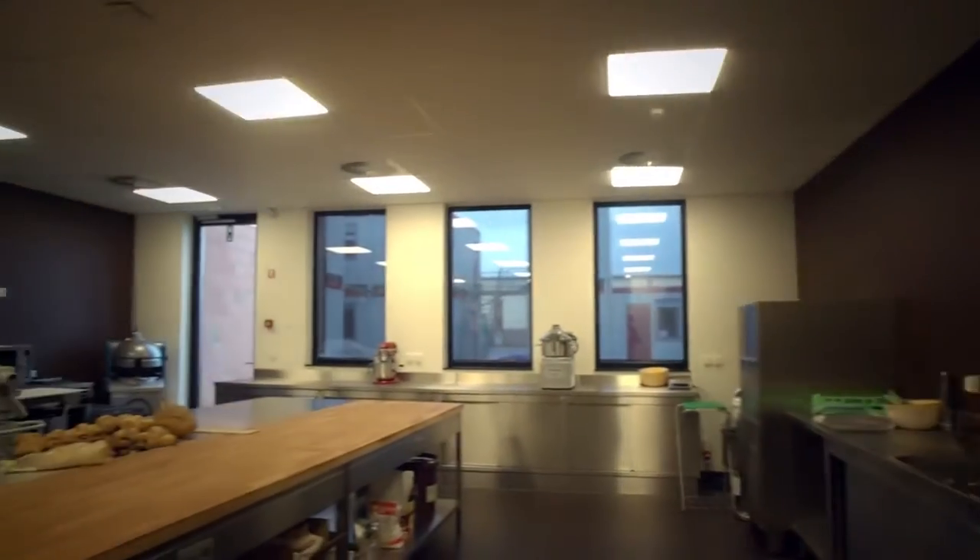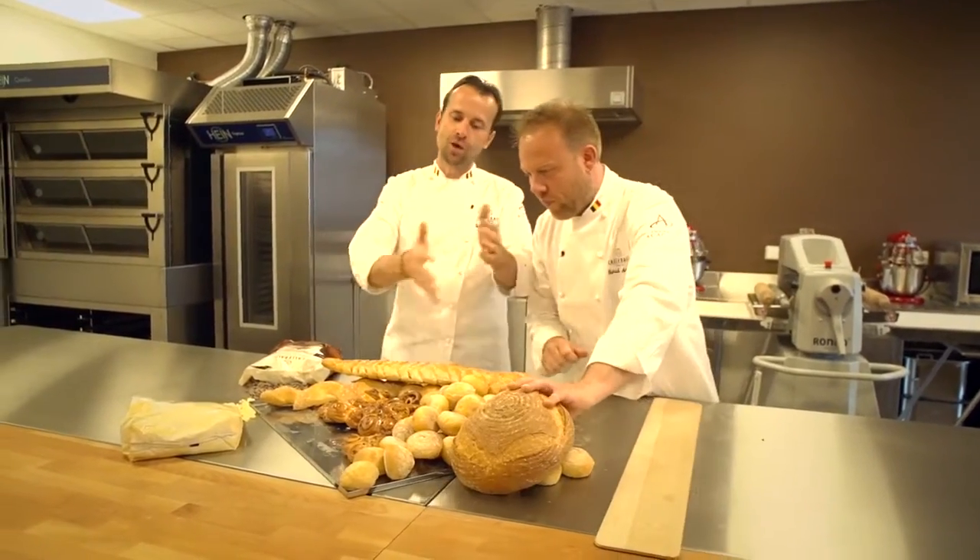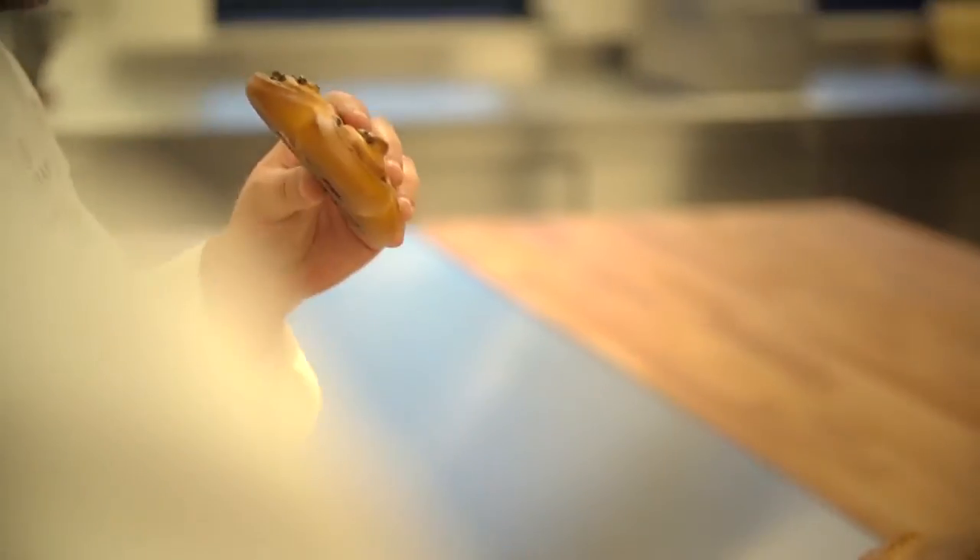And this is the bakery shop. This is the place where guests will learn how to combine chocolate products within the bread — viennoiserie, cake, tart, and so on.